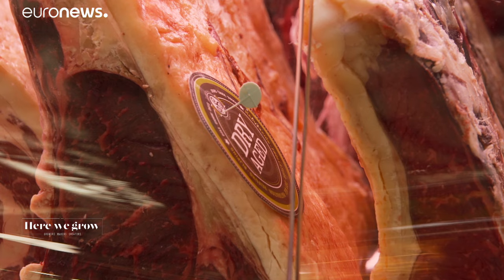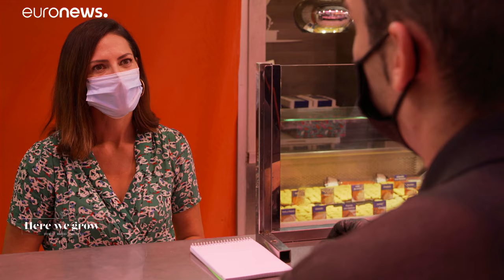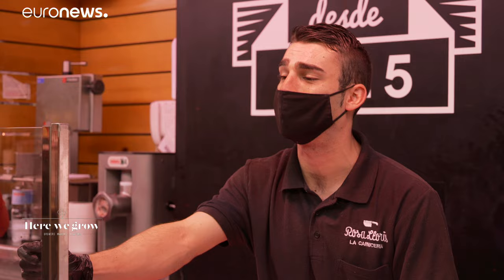Fresh meat in Spain benefits from 16 protected geographical indications to help preserve local flavours. The meat we sell here is nearly all from Spain. Everything is done traditionally and very carefully. The breeds are practically all Spanish, and when it reaches the consumer, you notice the quality.